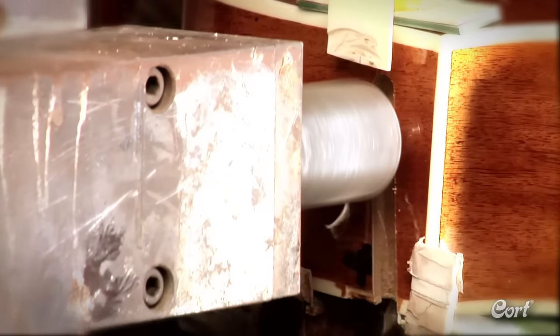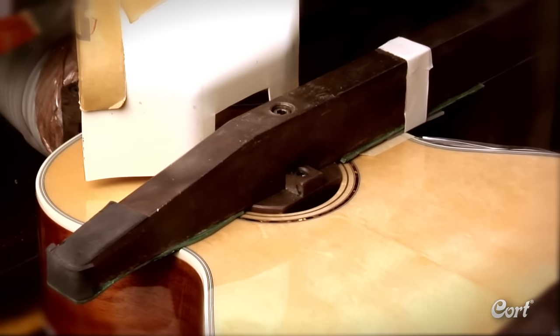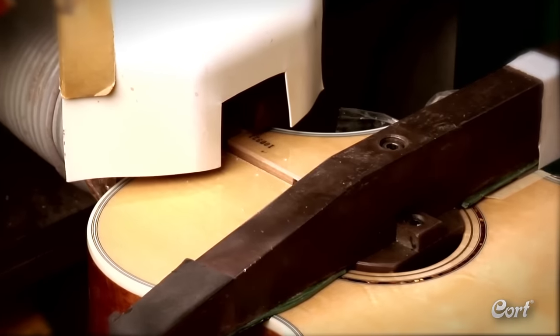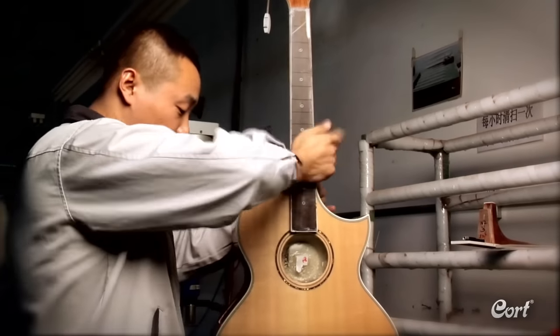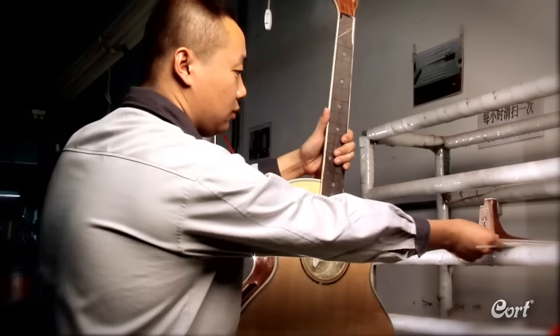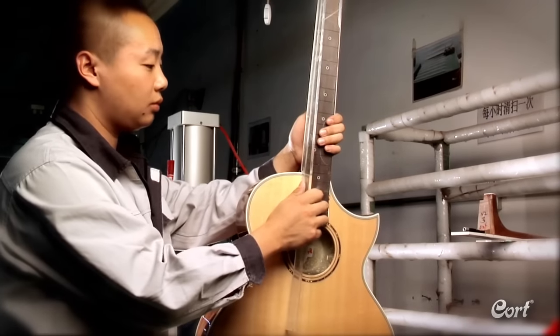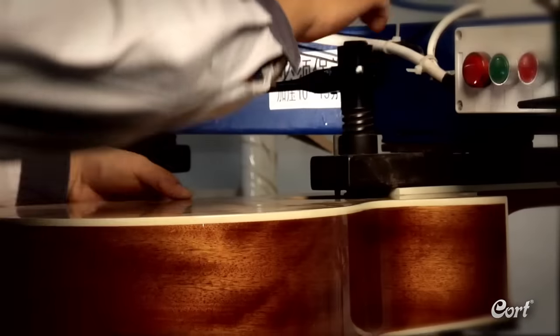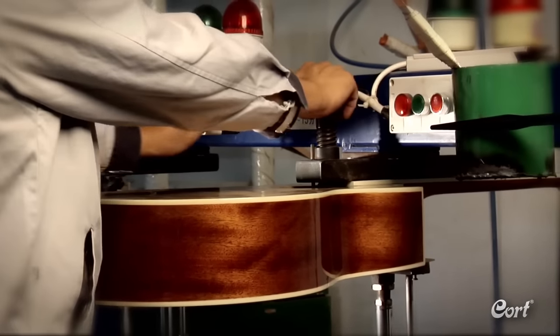Now the painted guitar body is prepared for the process of joining it with the neck. A slot for the dovetail neck joint connection is routed into the body along with a slot for the truss rod. Then a Cort team member hand-fits the neck to the body assuring a perfect fit. The neck is then glued onto the body with careful inspection each step of the way, and finally put into a special fixture that holds the neck and the body together while they fully bond.